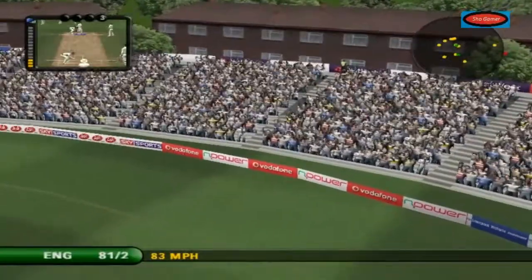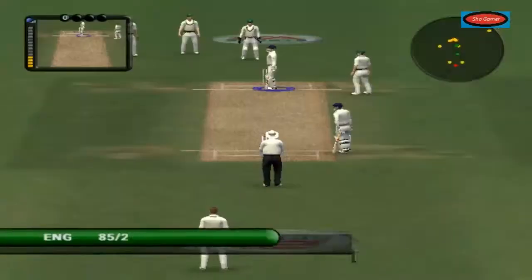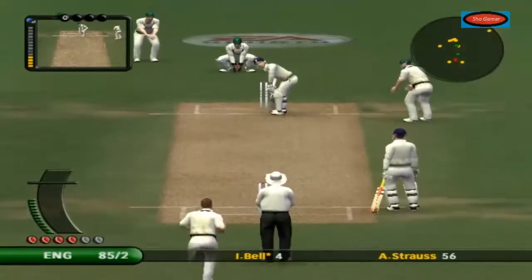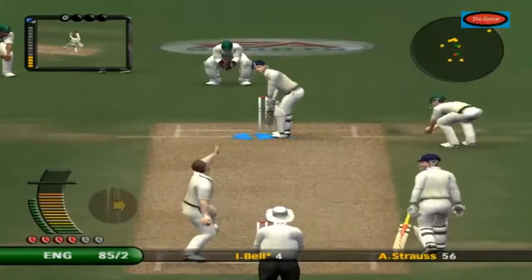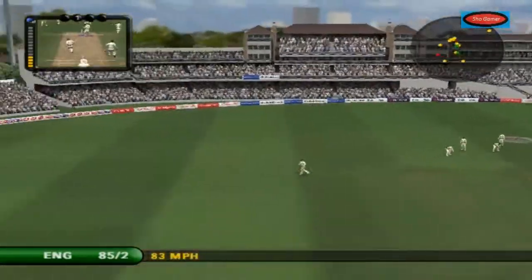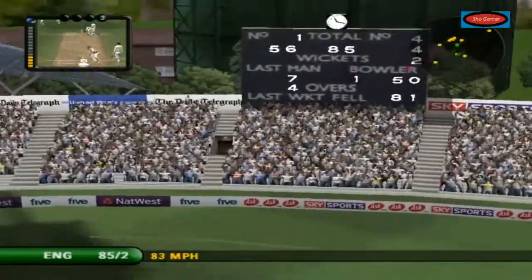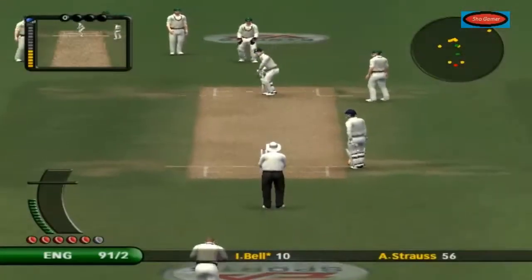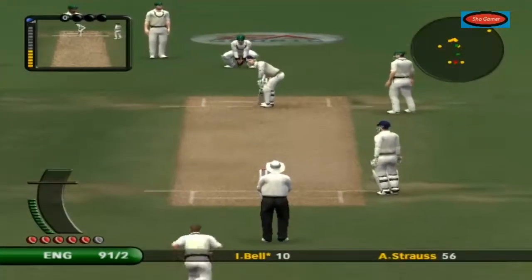Excellent shot. Excellent — such an exciting player to watch. You can't set fields for a shot like that. Brilliant — that's a brilliant shot, right off the meat at the back.